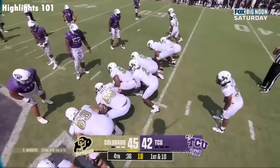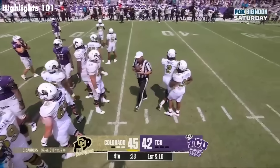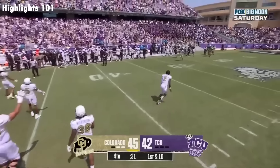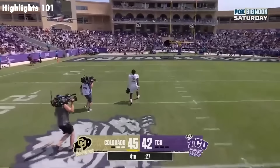Whoa, 45-42. Shadeur Sanders takes a knee, and how about this?